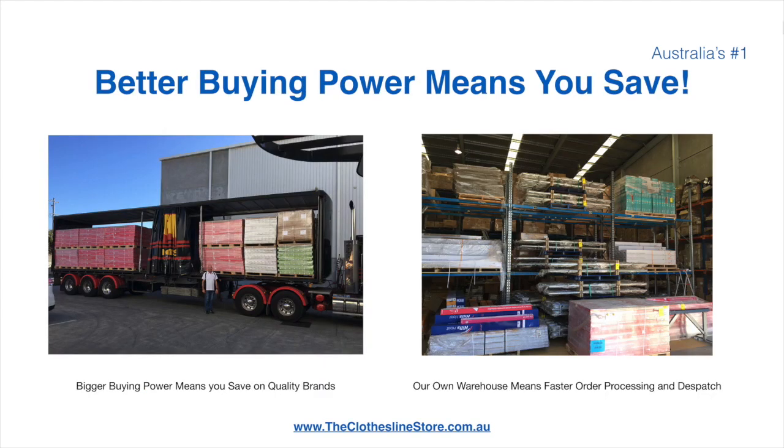Better buying power means better savings. Also, having our own national distribution centre means we can process your order and dispatch it in a rapid manner.